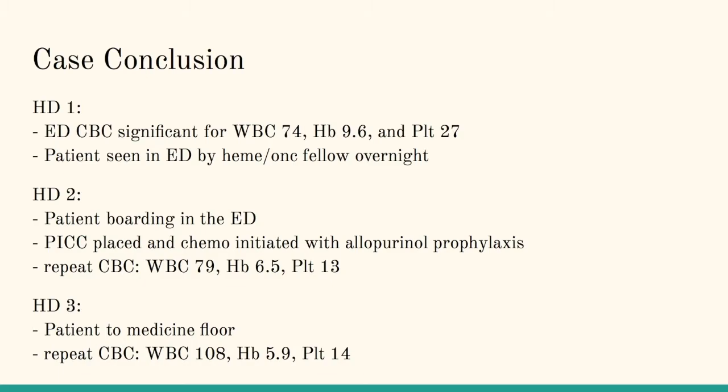Hospital day two: the PICC was placed, chemo initiated, allopurinol started. The patient was actually still boarding in the ED through hospital day two until hospital day three. You have a slight increase in white blood cell count and slight decrements in the hemoglobin and platelets. Hospital day three, the patient was moved to the medicine floor, and the labs continued to trend in a bad way.